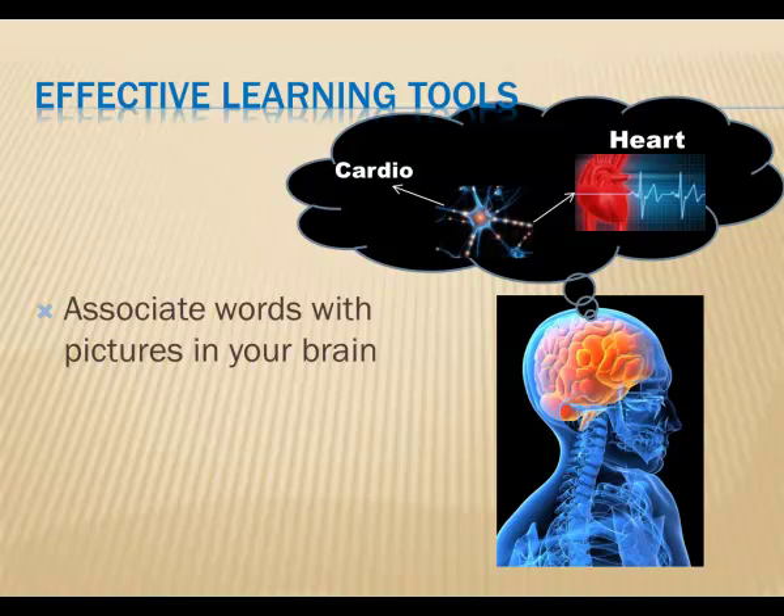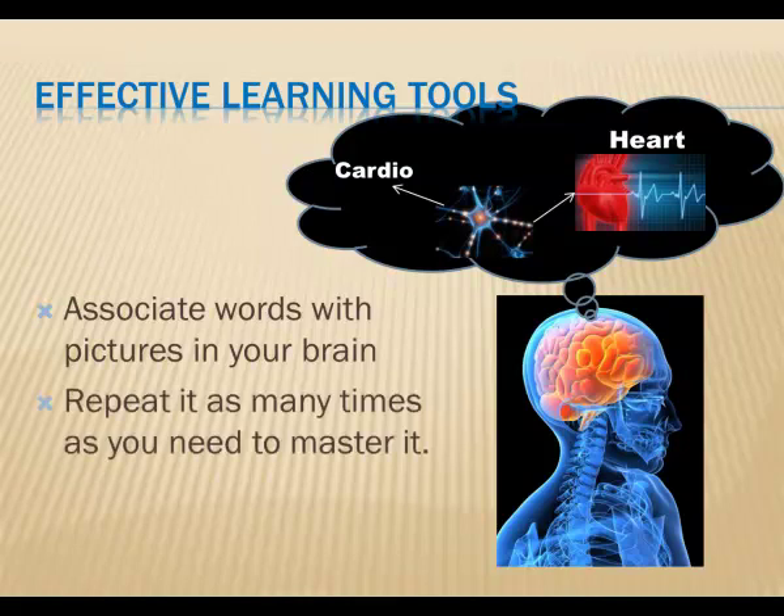So don't worry if you don't get it right the first time. The computer has all the patience in the world. Just keep at it, and soon you'll be able to master it. Practice makes perfect. You'll be surprised at how rapidly you'll recognize the words, associate them with the pictures, and be able to recall their meaning.